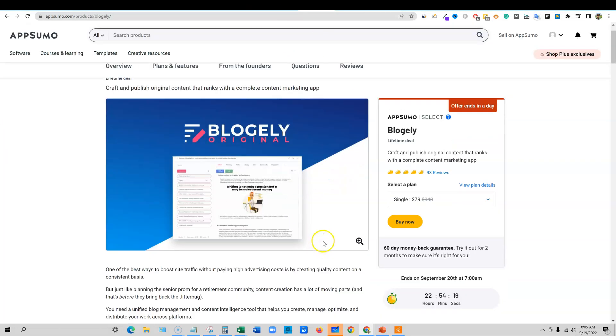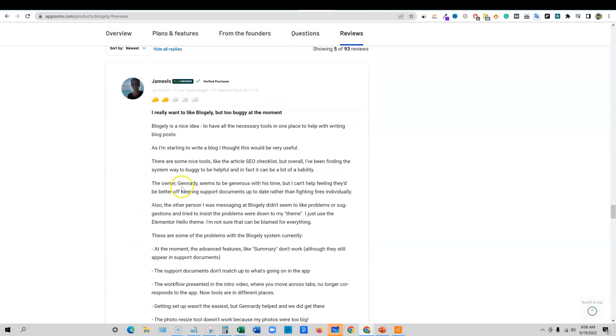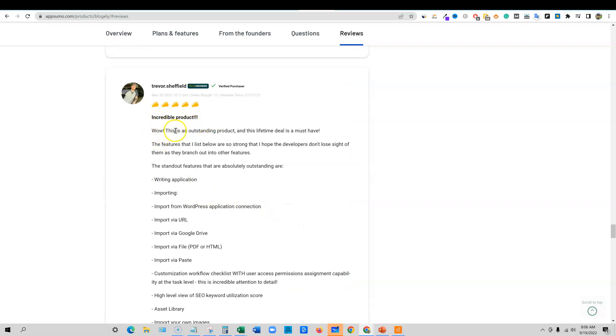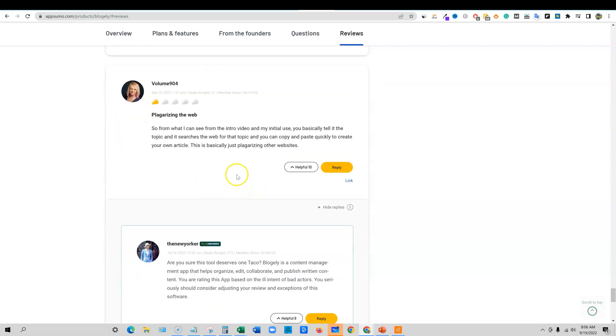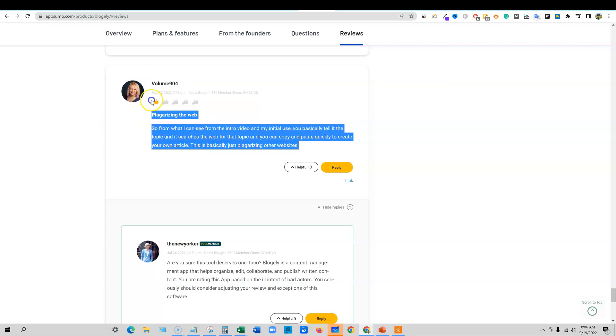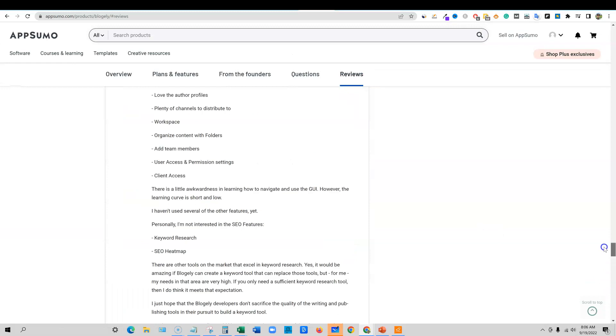Let's jump into AppSumo reviews real fast. It looks like they have 93 reviews and they're holding about a 4.6 to 4.7 out of 5 — that's really, really good. Looking through the reviews, some say 'I really want to like Blogely but it's too buggy at the moment,' while many others say 'incredible product' and 'outstanding product.' Mostly getting five tacos. One reviewer wasn't understanding the intent of the tool — you don't just copy content and publish it, you need to rewrite it. It's a research tool. Overall, 93 reviews, mostly five-star feedback.